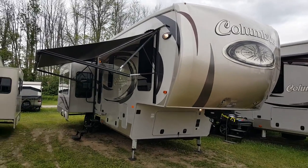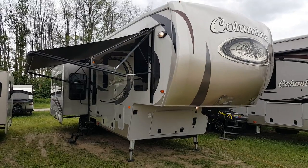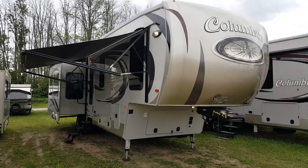The Columbus features a premium quality six-sided welded aluminum frame with a completely enclosed and heated underbelly. They also have 12-volt tank heaters wrapped around all the holding tanks.